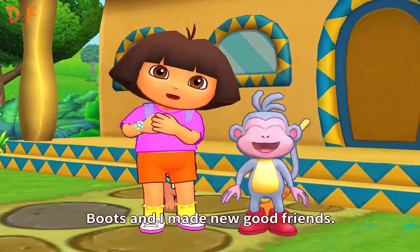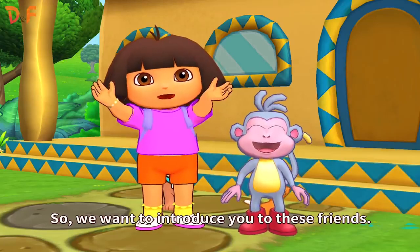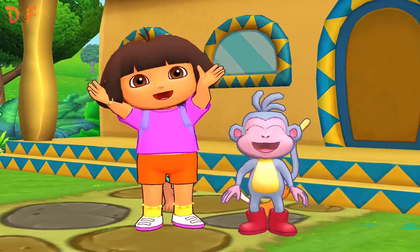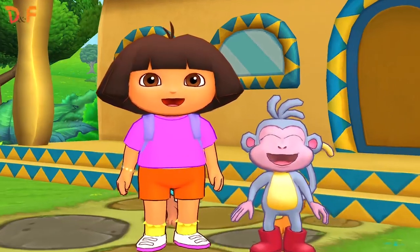Boots and I made new good friends. So, we want to introduce you to these friends. Do you want to know who the friends are?